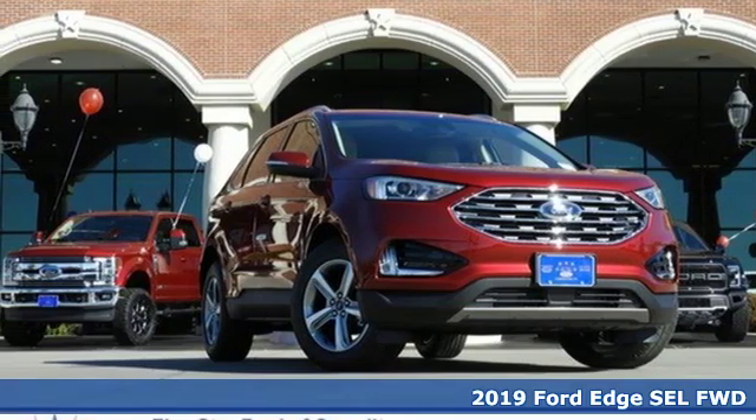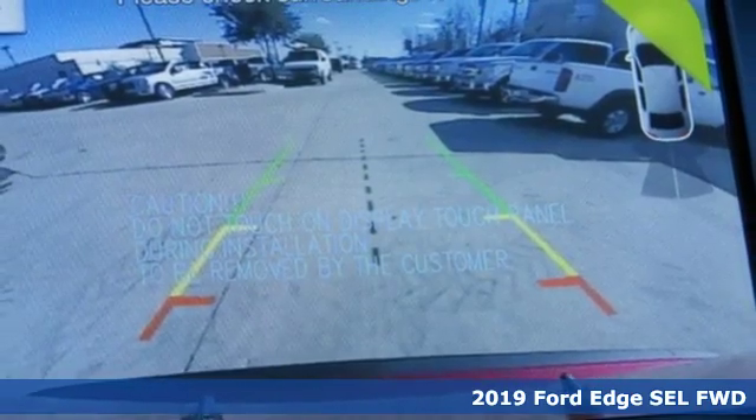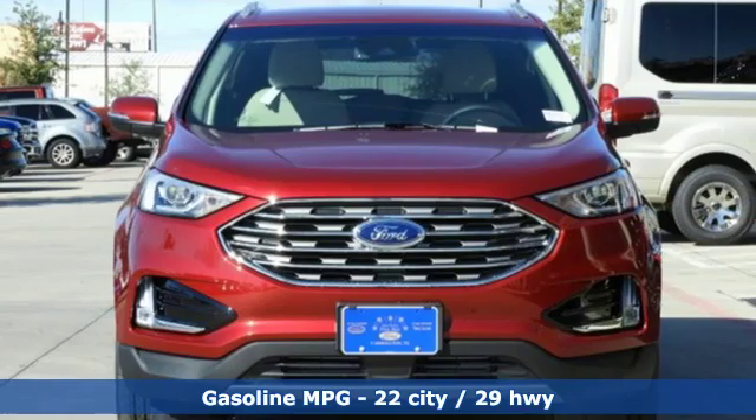Here's a new 2019 Ford Edge. Stay cool, calm, and connected in this confident cruiser. And with features like these, every drive is a pleasure.